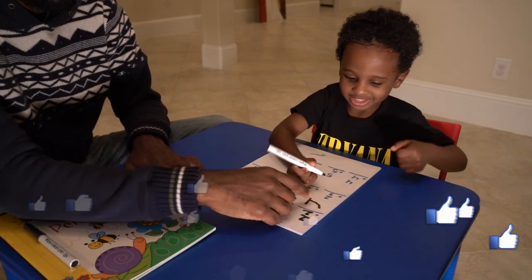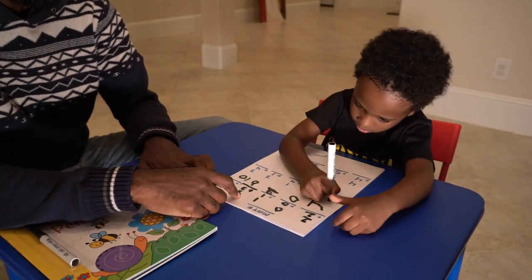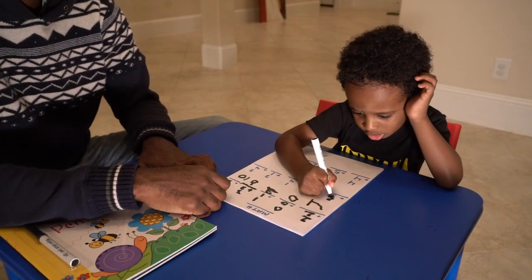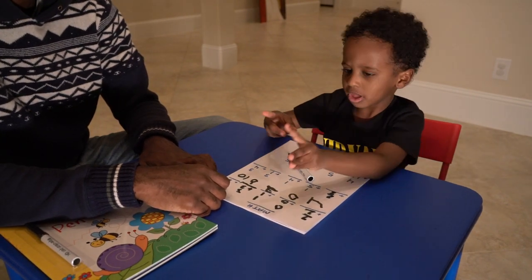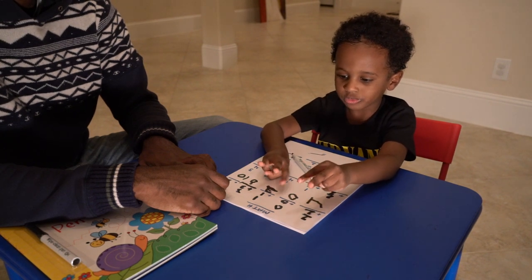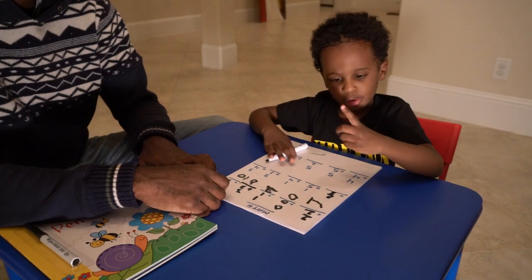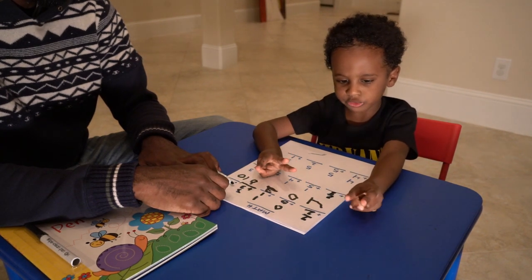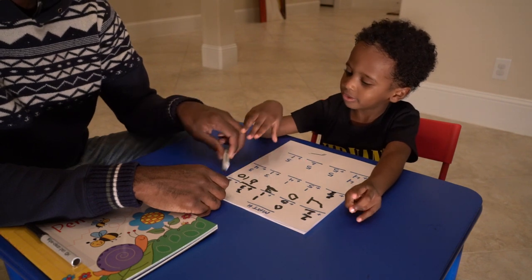So let's do this one. What does that say? 1 plus 3 equals — 1, 2, 3, 4. 2 plus 3 equals — one, two, three, four, five. Right. Good job.